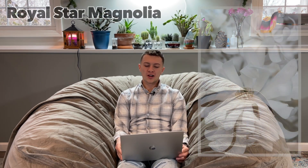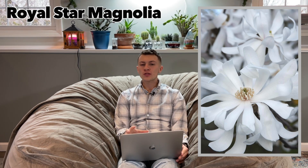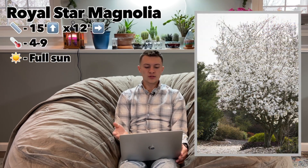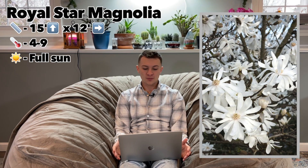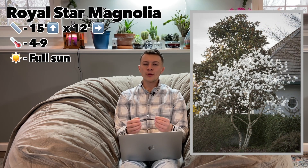Next up is the Royal Star Magnolia. I chose two magnolias for this list because the other magnolia is not hardy in very cold climates — this one is hardy down to zone four. It grows 10 to 15 feet tall and 10 to 12 feet wide, hardy in zones four through nine, and wants full sun. It has enormous double white flowers in early to mid spring, great cold and heat tolerance for a magnolia, and it is deciduous. It has very large buds throughout the winter, giving great character — a beautiful tree for all four seasons.